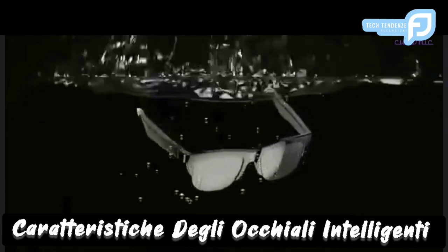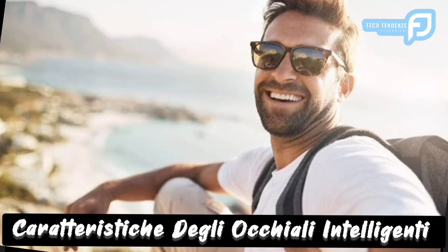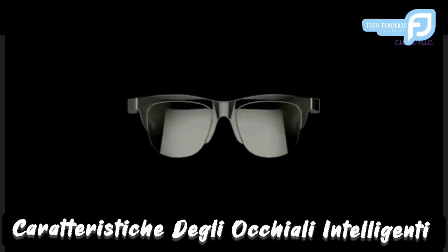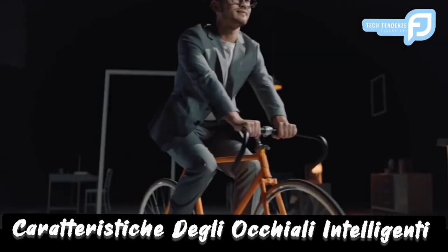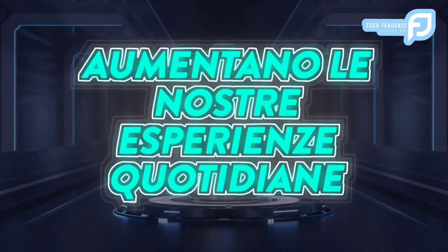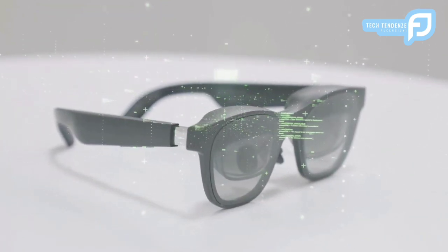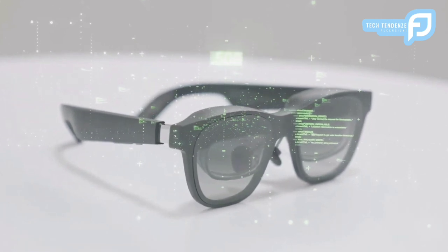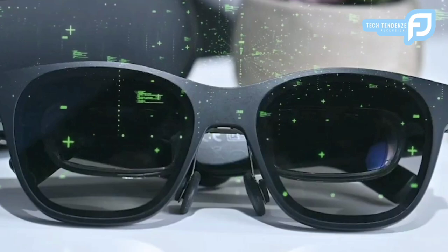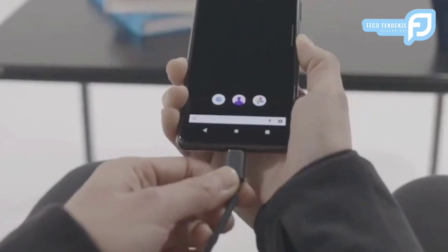L'avvento dei dispositivi indossabili intelligenti ha rivoluzionato il modo in cui interagiamo con la tecnologia. Nel regno degli occhiali, la convergenza di intelligenza e moda ha dato origine a occhiali intelligenti, che aumentano le nostre esperienze quotidiane. Gli occhiali intelligenti RUIMEN hanno attirato l'attenzione per le loro straordinarie caratteristiche, soddisfacendo un'ampia gamma di esigenze e preferenze. Questo video approfondisce le caratteristiche sfaccettate di questi occhiali, esplorando come si confrontano con altre offerte sul mercato.